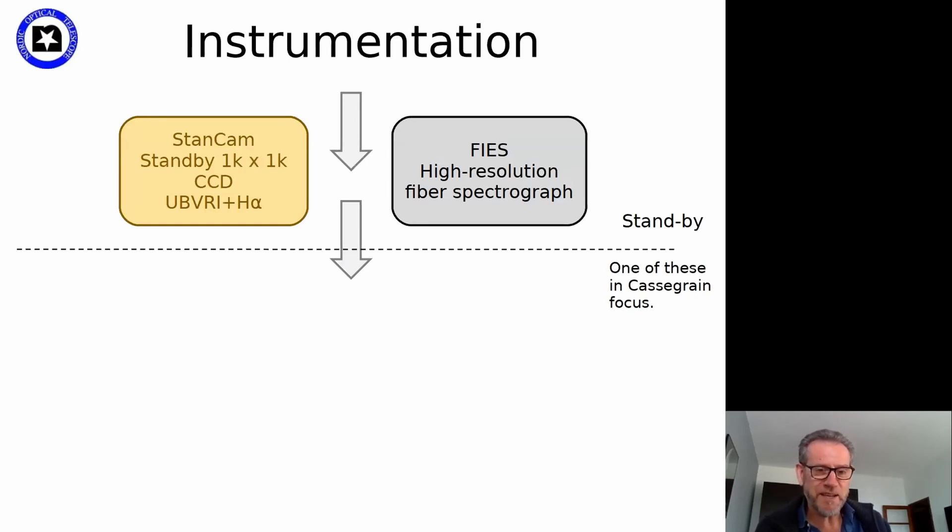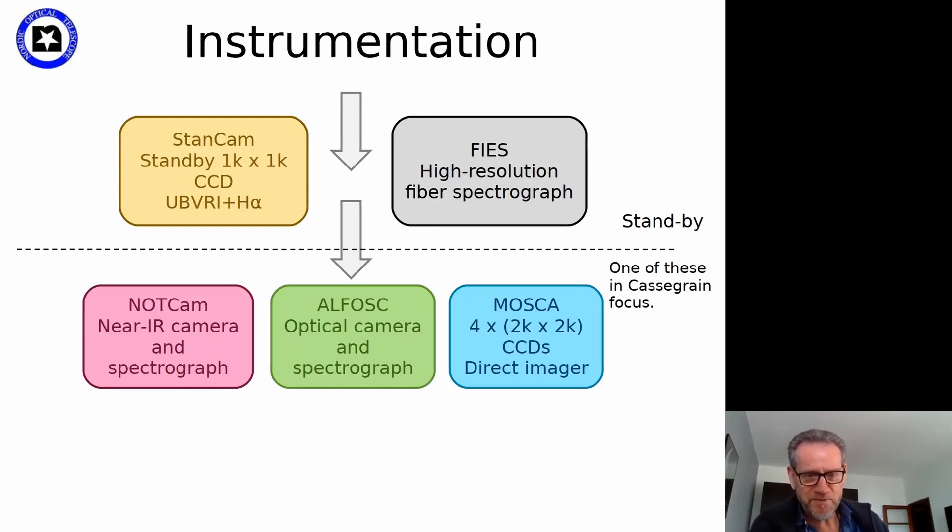For basic instrumentation, we have two instruments which are always available. We have a direct camera called StanCam on standby at all times, and also a fiber-fed high-resolution spectrograph which is permanently available — that will be especially of interest for the kind of science most of you will be doing. Beyond the standby instruments, we have three main instruments in the Cassegrain focus: an infrared camera spectrograph, an optical camera and spectrograph, or a speckle direct imager.